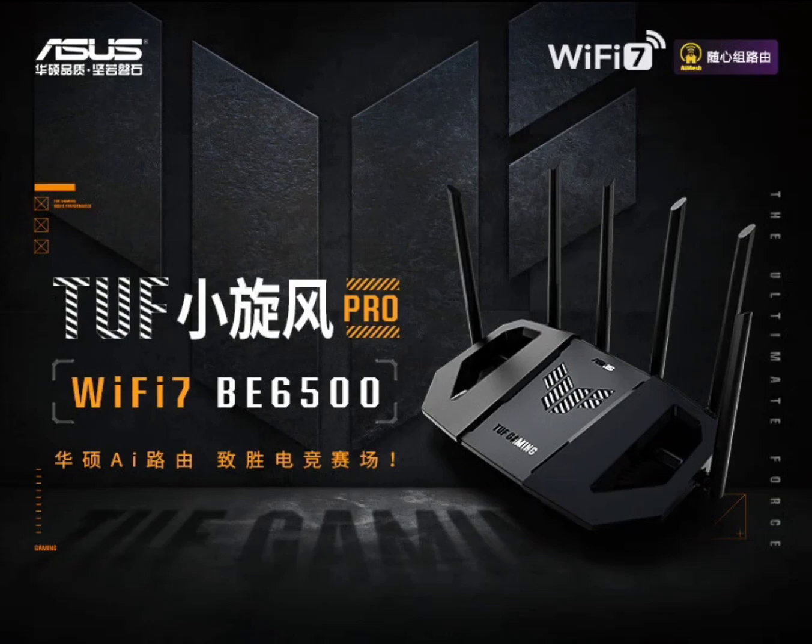Whether you're a budget-conscious gamer or a power user, the Asus Gaming Little Tornado series offers a pretty enticing Wi-Fi 7 upgrade to level up your home network.